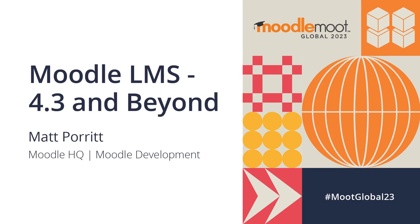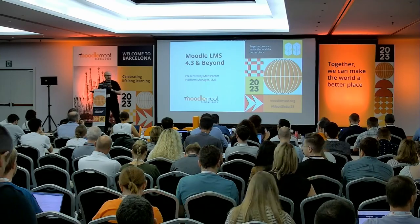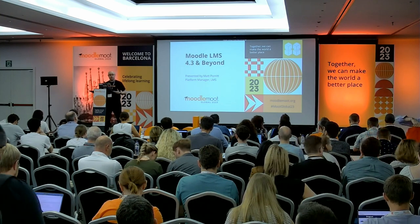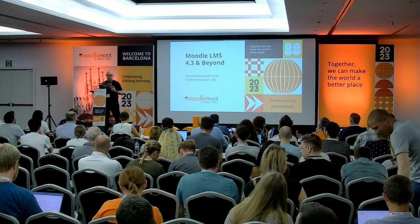Welcome, everyone. I'm Matt, the platform manager for Moodle LMS. I've been with Moodle for almost a year now, but this is definitely not my first Moodle moot, although for those who do know me, I've stood up on stage many times at Moodle moots wearing a different logo on my t-shirt. My Moodle journey started in about 2010, when the university I was working with at the time moved from WebCT to the newly released Moodle 2.0.